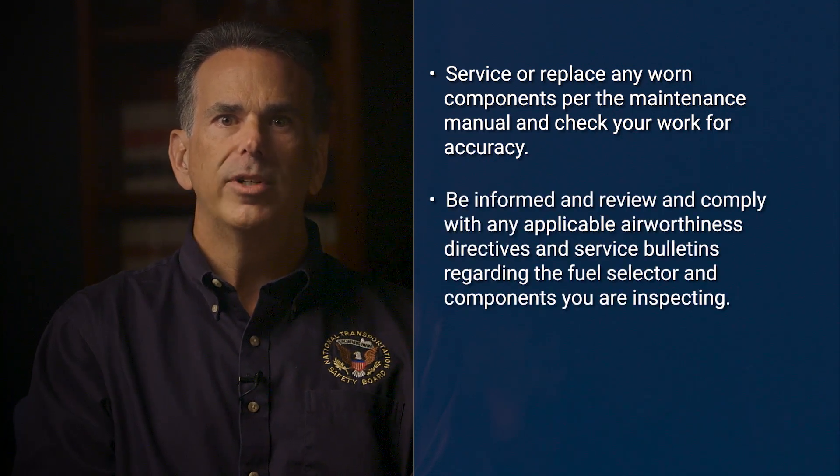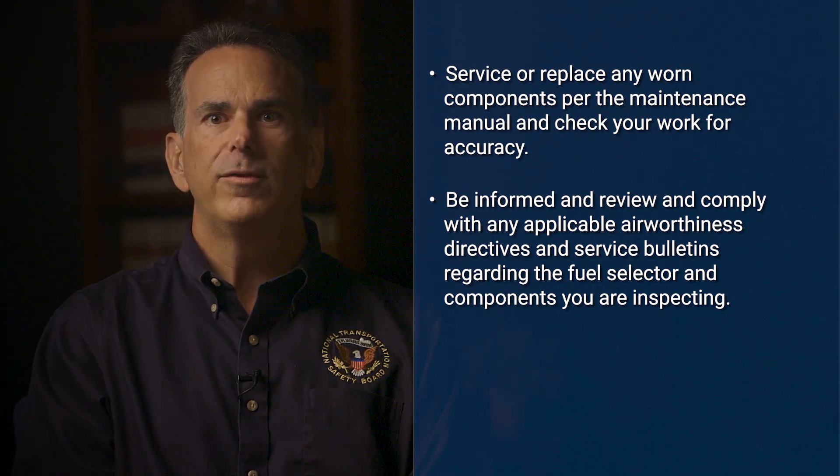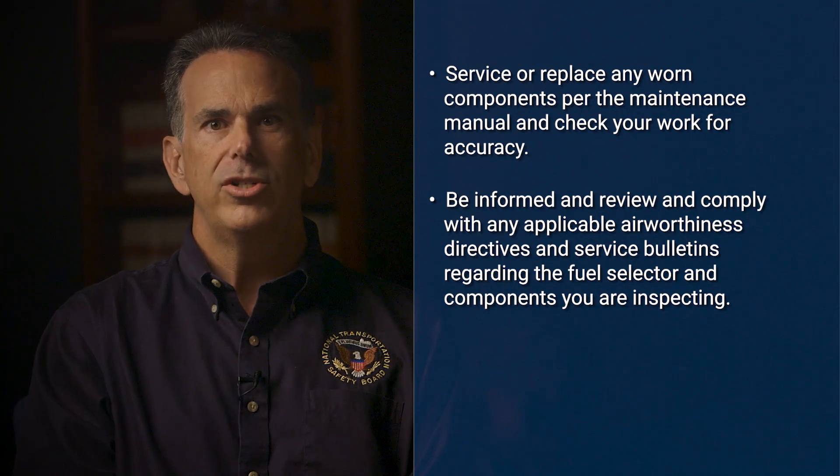Lastly, be informed and review and comply with any applicable airworthiness directives and service bulletins regarding the fuel selector and components you are inspecting. The extra diligence you spend to inspect a fuel selector valve just might save a life. Thank you for your time and continued dedication to keep airplanes flying safely.